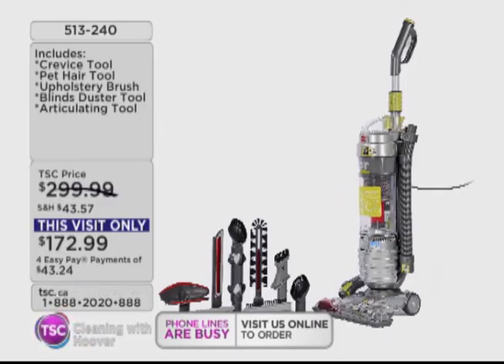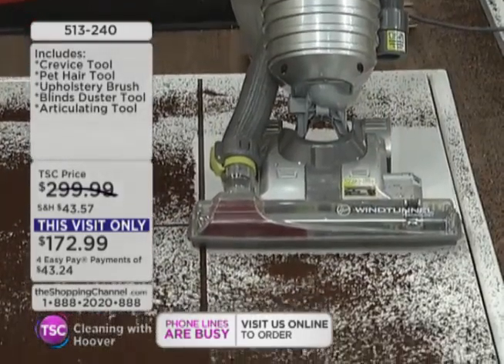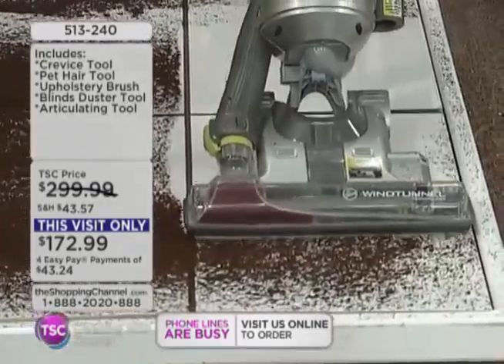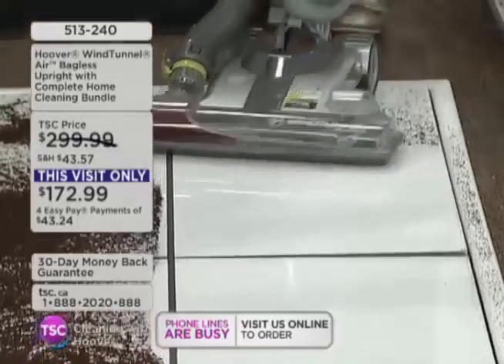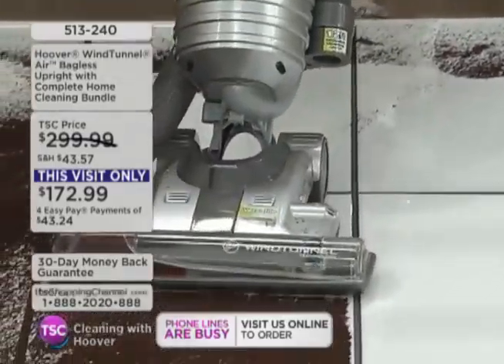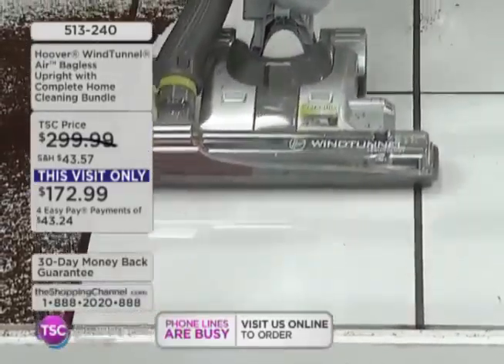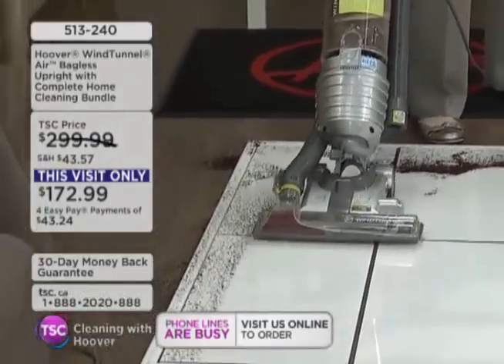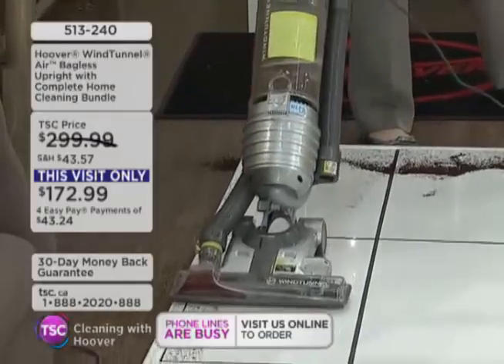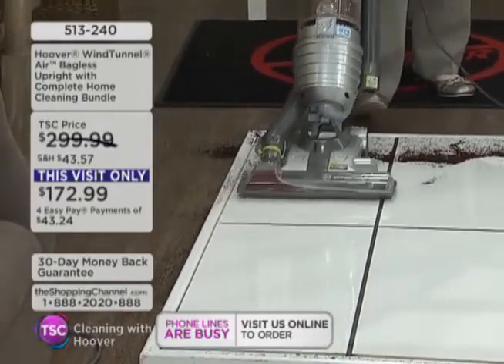Don't let this pass by — we have less than 11 minutes in this part of the show. This is the final airing. Item number 513-240. This configuration only exists here at the Shopping Channel. The holidays are coming, the weather's changing — it's a good time to get your home really clean. You're going to be spending a lot of time in it because it's going to get a little chillier.